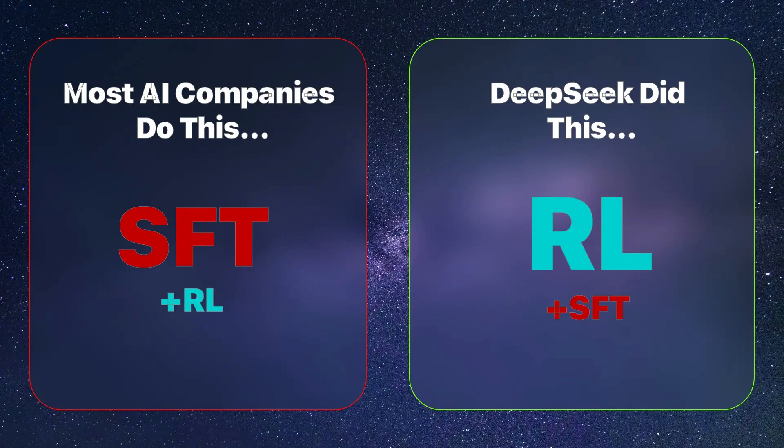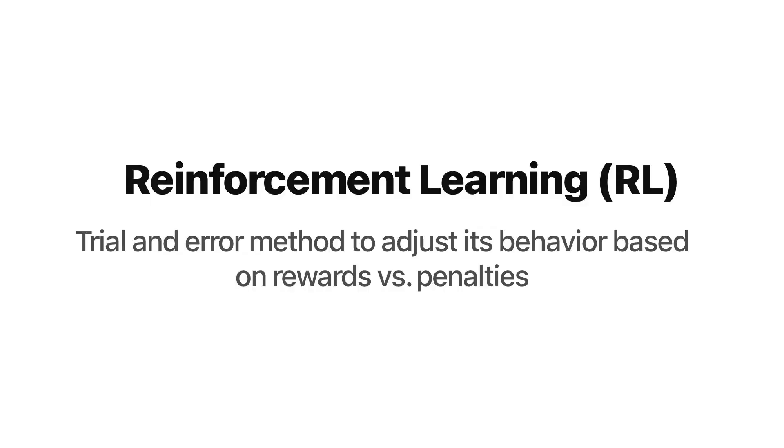What DeepSeek did was flip the script by completely reversing the typical training process. Instead of building its model around supervised fine-tuning, DeepSeek R1 put pure reinforcement learning in the driver's seat. Reinforcement learning is a trial-and-error approach where a model interacts with an environment, generates outputs, and adjusts its behavior based on rewards or penalties.